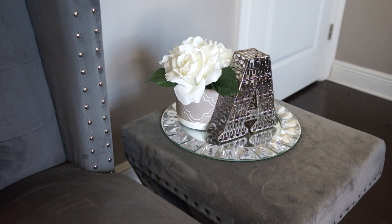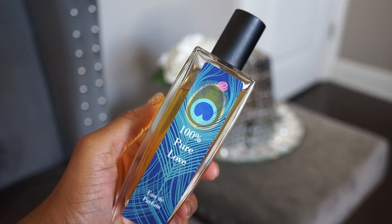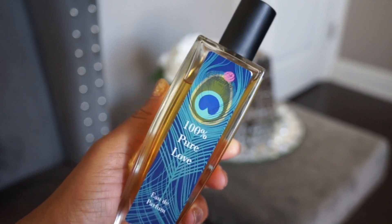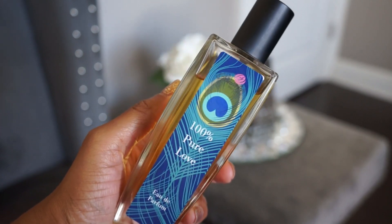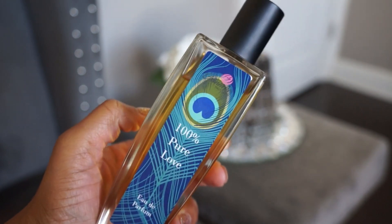The next brand is Ganache Parfums, an indie house. I have about seven or eight from them and I do plan on doing a full dedicated video to this brand, so I'm going to try to be quick. Stay tuned for that video for a more in-depth look. Ganache Parfums are all about gourmands — pretty much all the fragrances are gourmands, or at least about 80% of them.